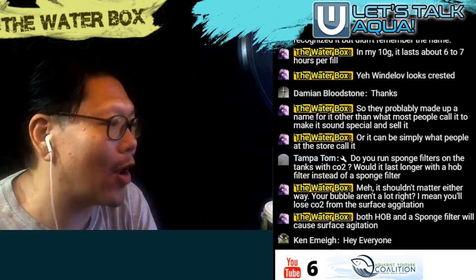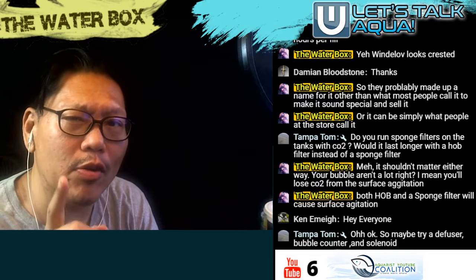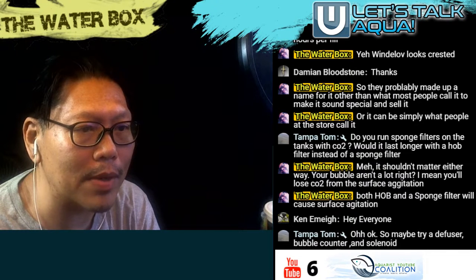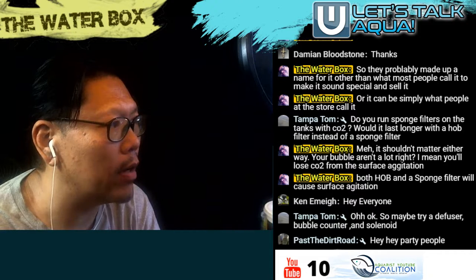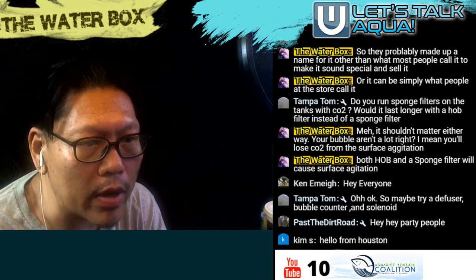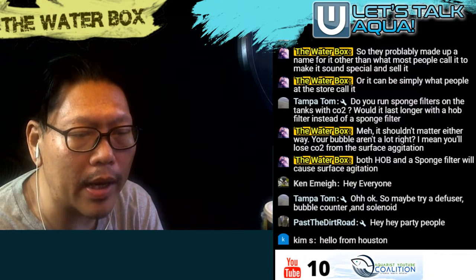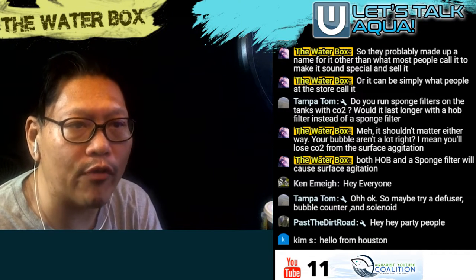Hey guys, welcome to another live stream on a Saturday. Hope your weekends are going wonderful and your tanks are staying healthy, your plants are staying healthy, your fish staying healthy. Welcome aboard while everyone's coming in. Shout out to Petisonics, Tom Patom, Damian, Bloodstone, and all those people that have been here early chatting with me in the live chat. Welcome Ken, glad to see you on board. Post your questions and I'll answer them in my usual fashion, about 30 minutes later as I go down the chat.